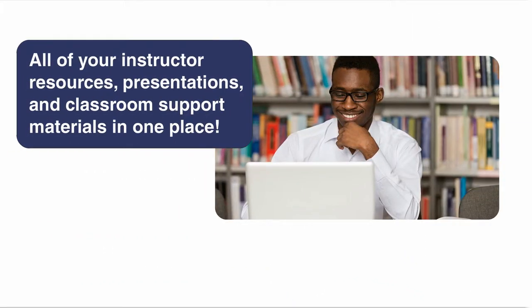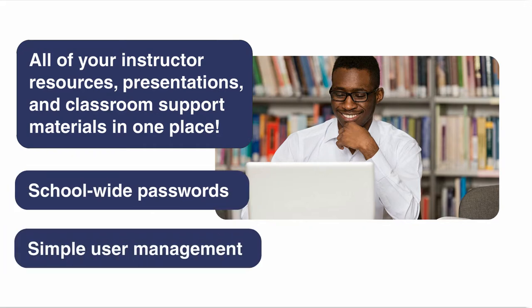GW streamlines classroom management by putting all of your instructor resources, presentations, and classroom support materials in one place, and managing student access is easy with school-wide passwords and simple user management.